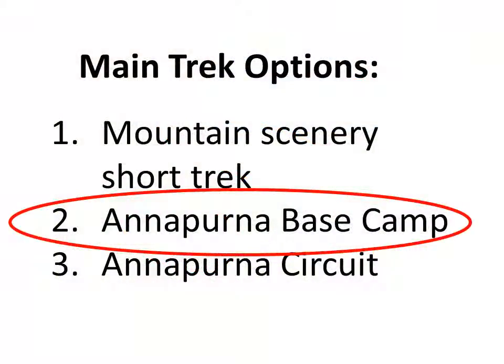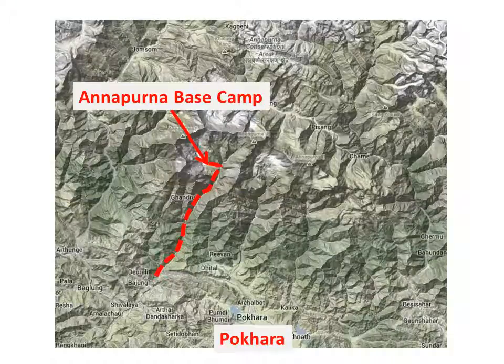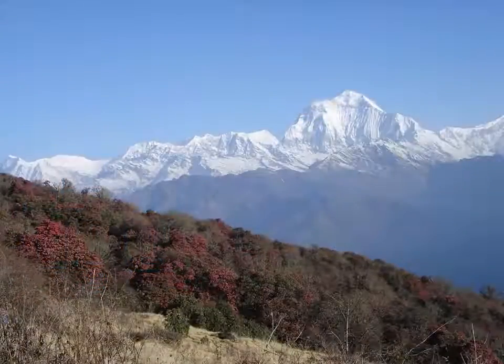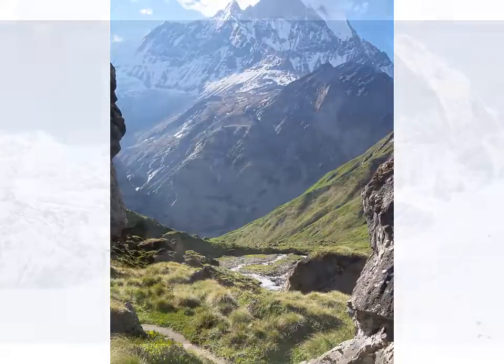The most common trekking destination in the sanctuary is Annapurna Base Camp, the starting point for many climbing expeditions. Depending on the route, this can be about a 7 to 10, or even 14-day trek. There are villages and accommodation options all along the trekking route. The scenery is spectacular, the altitude is not too high — less than 4,000 metres throughout — and the walking trails are well made and relatively easy walking.